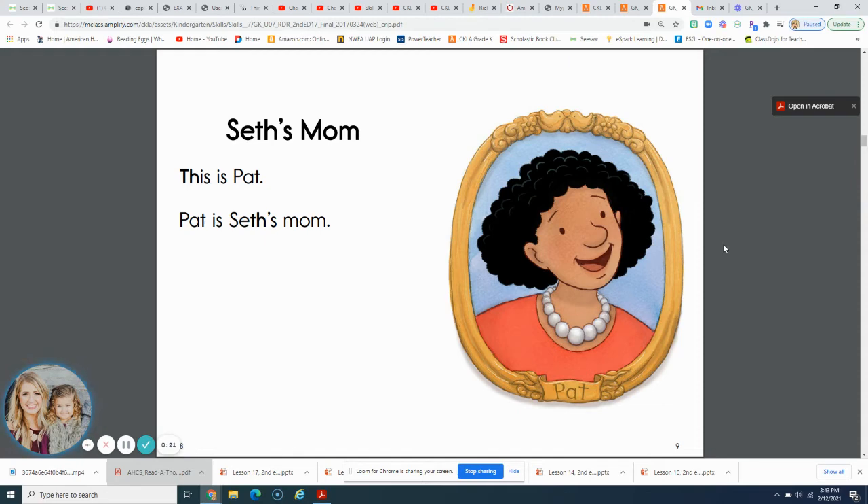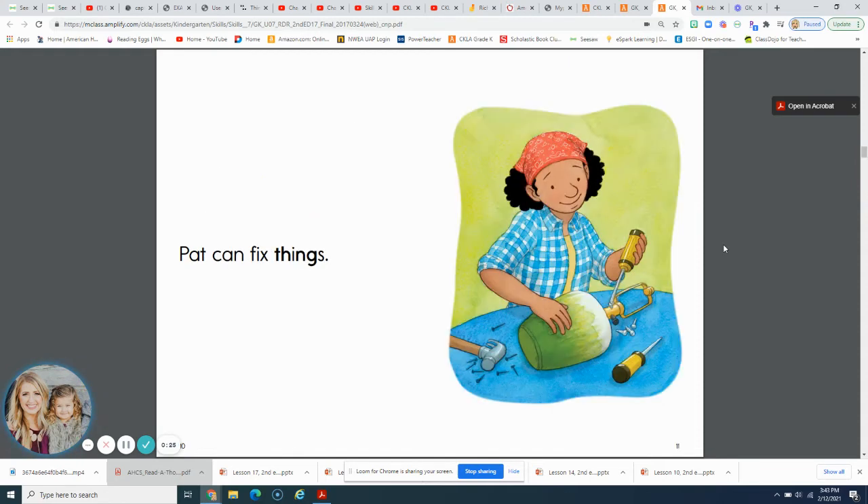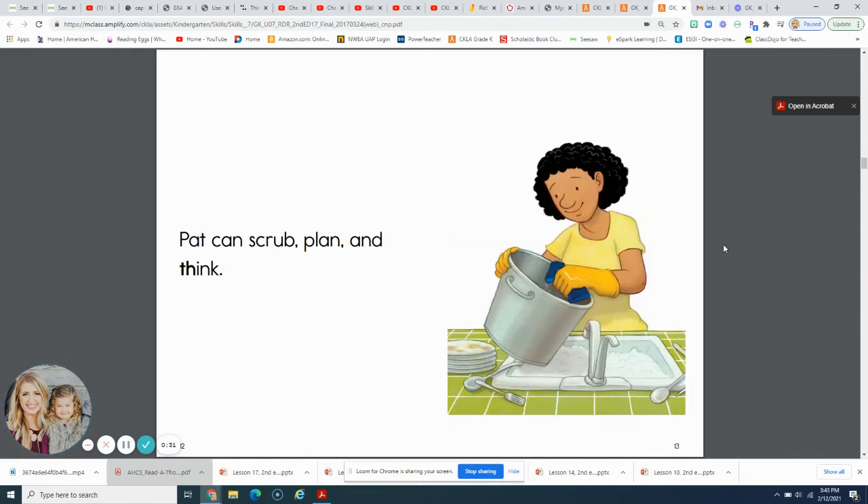This is Pat. Pat is Seth's mom. Pat can fix things. Pat can scrub, plan, and think.